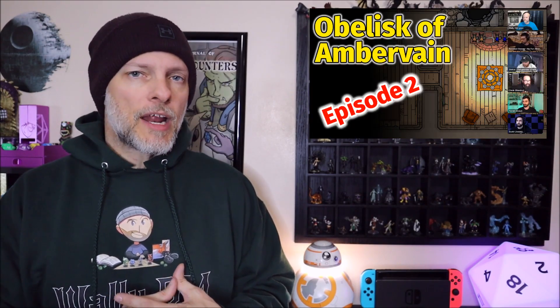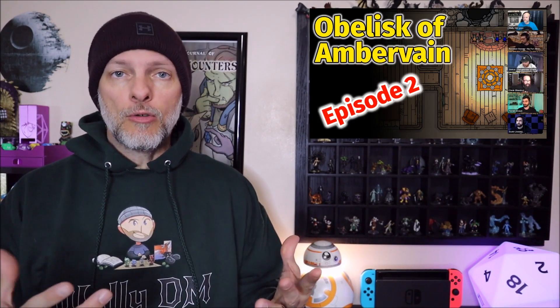If you'd like to see me run this puzzle, I've got a five-part mini-series called The Obelisk of Ambervane — a one-shot adventure I ran for a few of my YouTube friends — and this was one of the four puzzles involved in that one-shot. You can find that in the link in the description below. So that's all I have for you today. What did you think of the puzzle? Is this something you could use in your game, and if so, what would you do differently? Are you going to use Mr. and Mrs. Claus, or do you have someone else in mind for these statues? I'm looking forward to the comments — let's get a great discussion going. Thank you very much for watching, and on to the next.